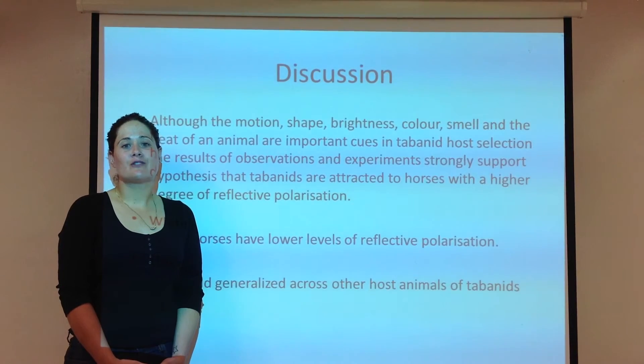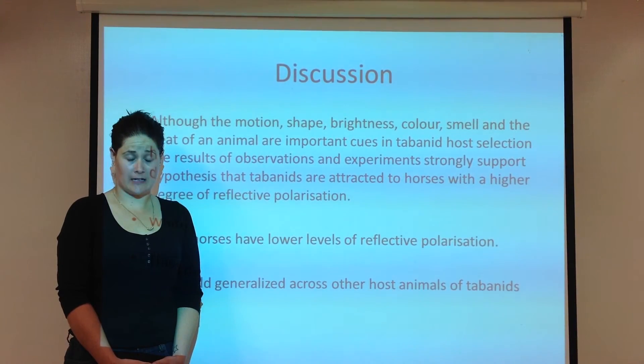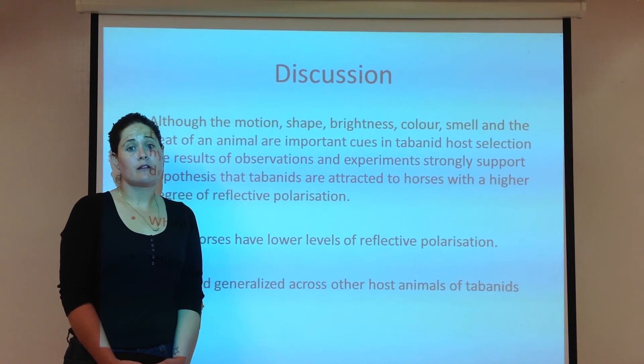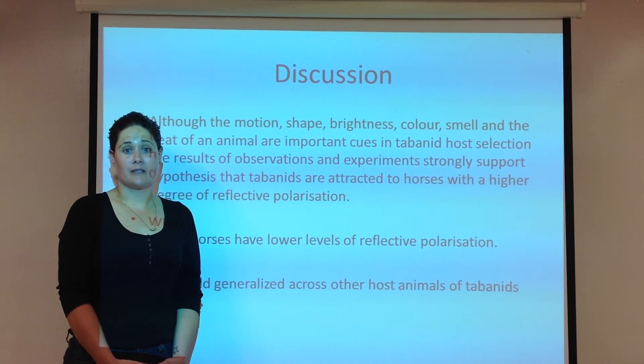These results support the hypothesis that the whiteness of a horse is an advantage in relation to attacks by tabanids, due to the lower levels of reflective polarization. While this was conducted on horses, the findings could potentially be applied across all host animals of tabanids, and to livestock especially in areas where they are greatly affected by tabanids.